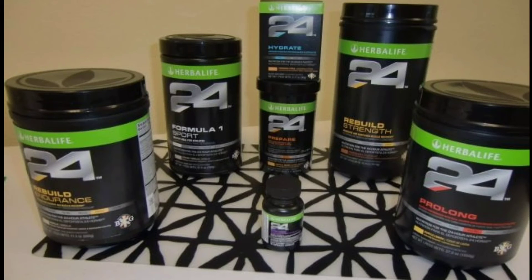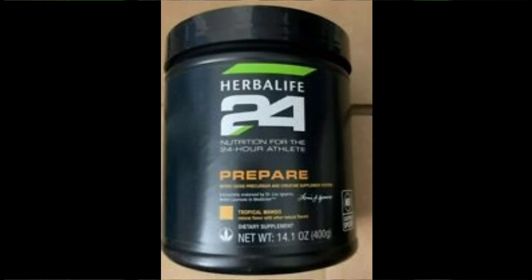Gently shake the canister prior to each use as contents may settle. Mix two scoops into 16 ounces of water and consume once a day prior to or during exercise. MRP price: $87.10.